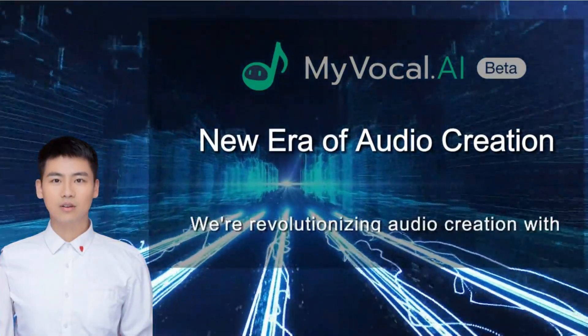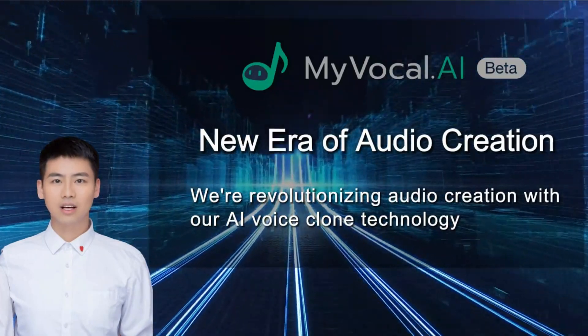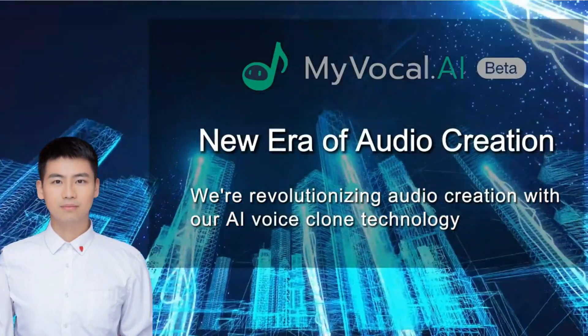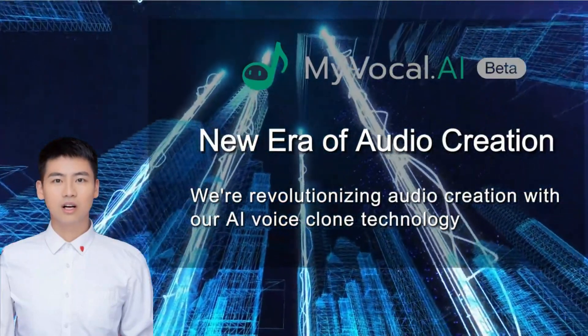Welcome to MyVocal.ai, where we're revolutionizing audio creation with our AI voice clone technology. With just a few clicks, you can turn your text into an audio masterpiece in mere minutes. As the chief architect of MyVocal, I'm thrilled to introduce you to the new era of audio creation.